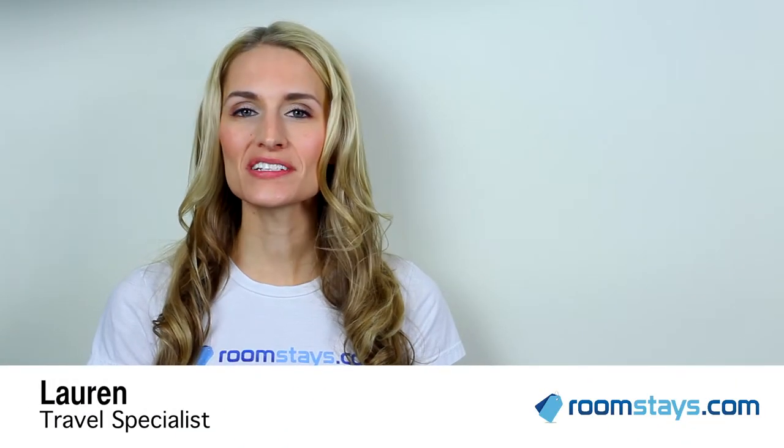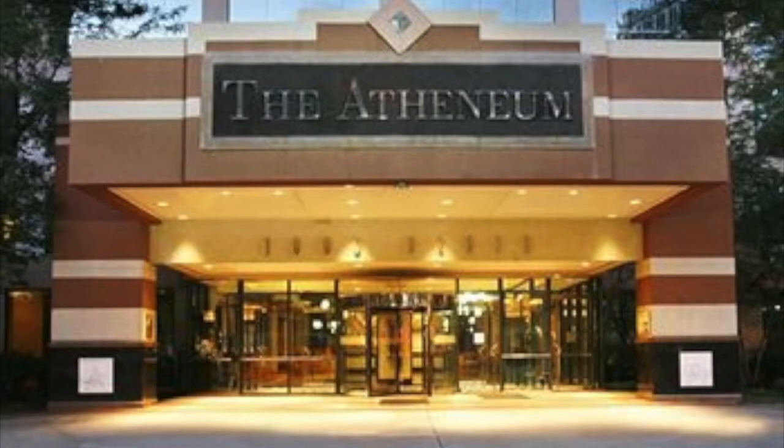Hi, I'm Lauren, Travel Specialist for Roomstays.com. The Athenium Suite Hotel has an excellent variety of features and conveniences for you to enjoy when you're in modern Detroit, Michigan.